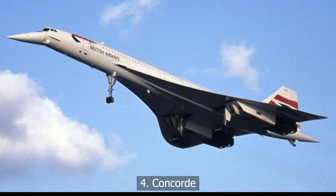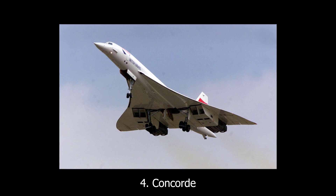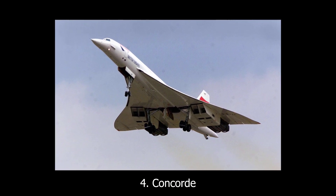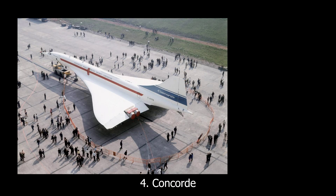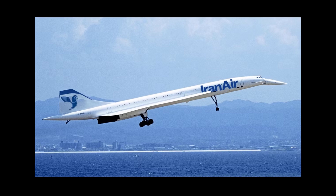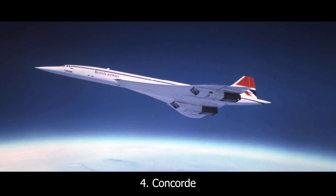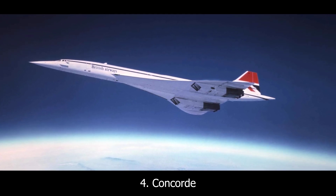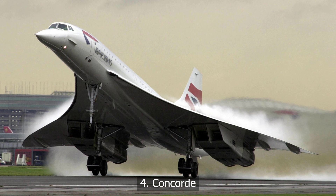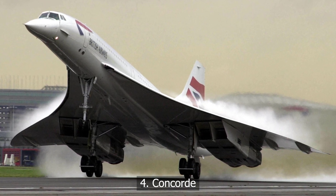At number four, the Concorde. The Concorde was a commercial miracle and an economic disaster. It cruised at over 1,300 miles per hour and cut travel time across the Atlantic in half. But the sonic boom made it illegal to fly over land at supersonic speeds, and each flight cost a small fortune in fuel. Despite its glamour, the Concorde was over-engineered for a world that didn't really need it. Beautiful, yes. Practical? Not quite.